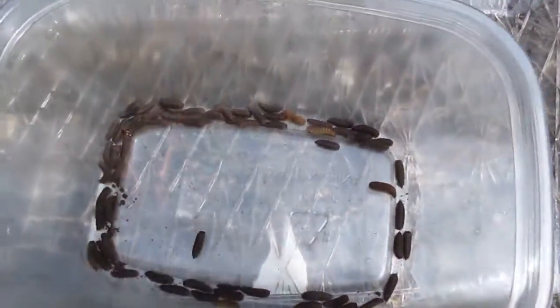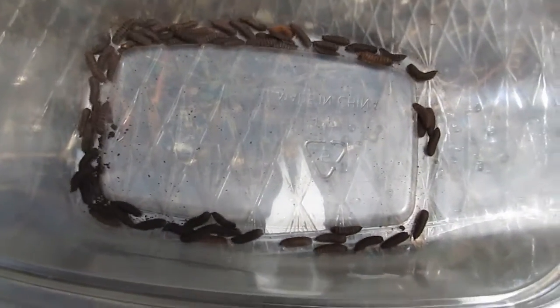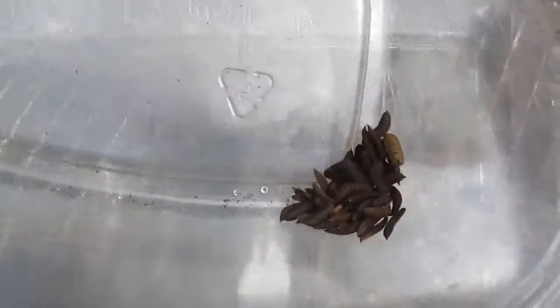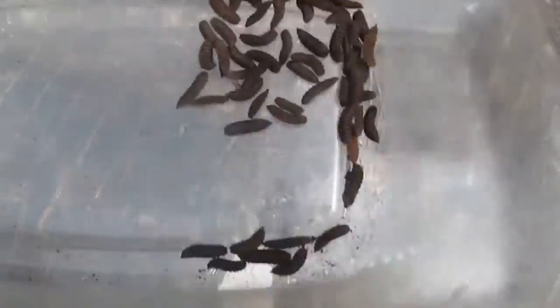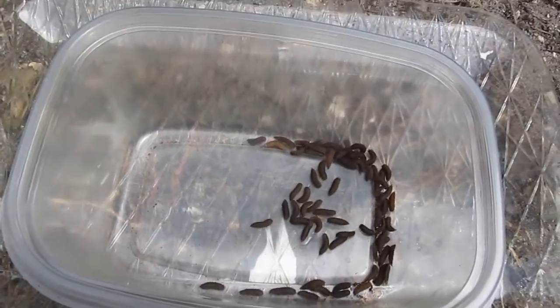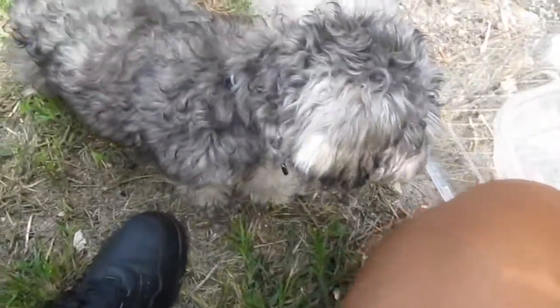Today I'm going to be feeding them the black soldier fly grubs. I don't know if they're going to take to them because I've only seen them eaten by chickens on YouTube. But quail are in the fowl family, so I'm going to check it out to see if it's going to work with them as well. So here's my lovely assistant again.